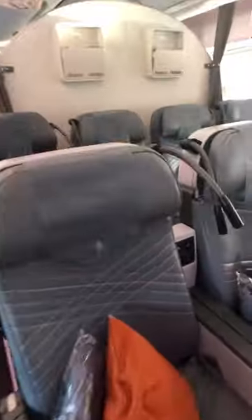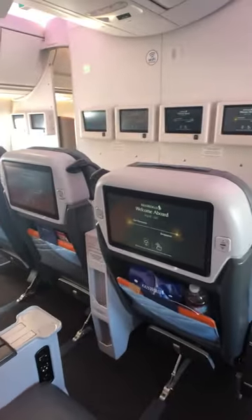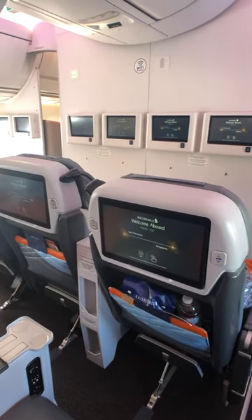Here's premium economy — each seat has a reading light, some USB ports, power ports, and its own 13.3 inch entertainment screen.